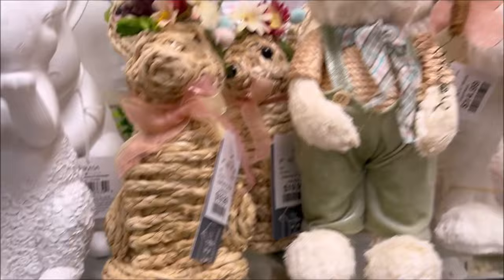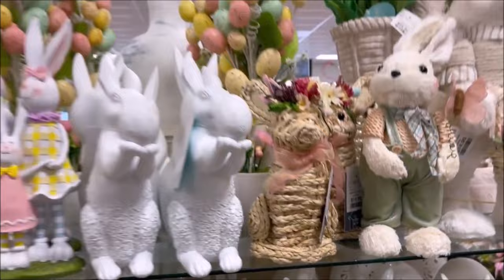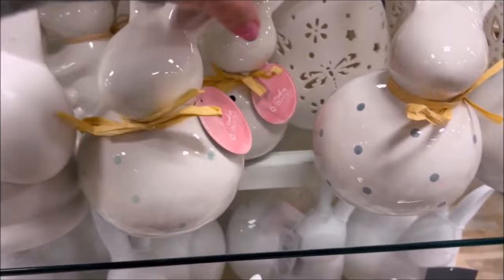I like these ones — so cute, $19.99 for that one. Little straw one. And they got the bigger rabbits — that one is $14.99 on the left. Very cute. They got the porcelain ones over here — that one is $6.99. Great price.